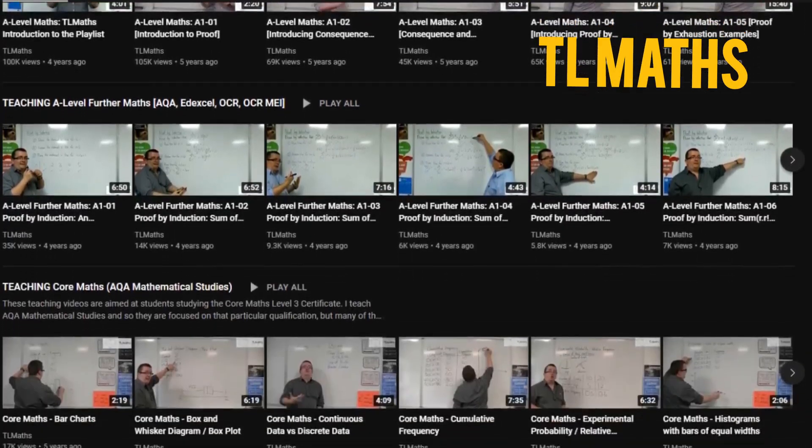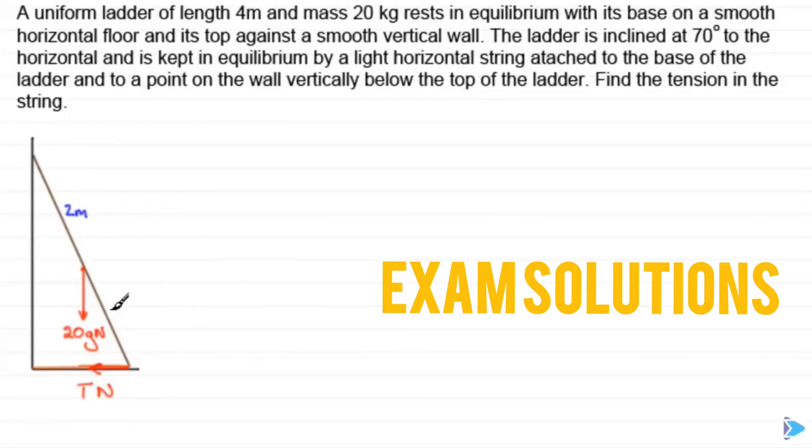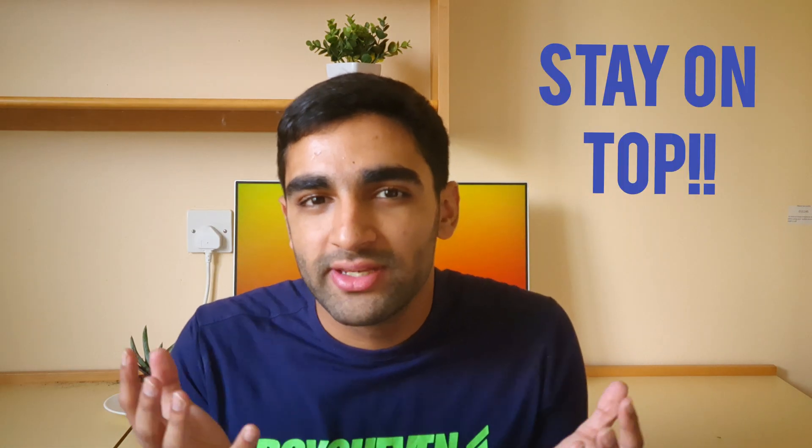TL Maths has a YouTube video on literally everything and they are very nice short videos. Exam Solutions is also very useful and tends to go through a few examples. After watching the YouTube video you might want to return to doing exam questions, and now you should be able to do the whole question by yourself and get to the final answer. Please stay on top from the very start — if you don't understand a concept then make it your priority to understand it on that very day.